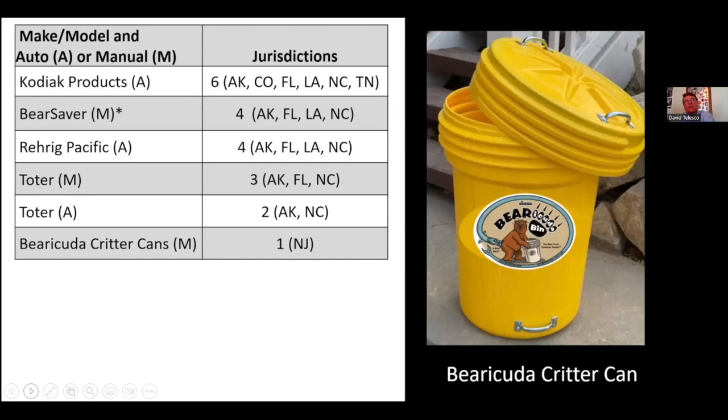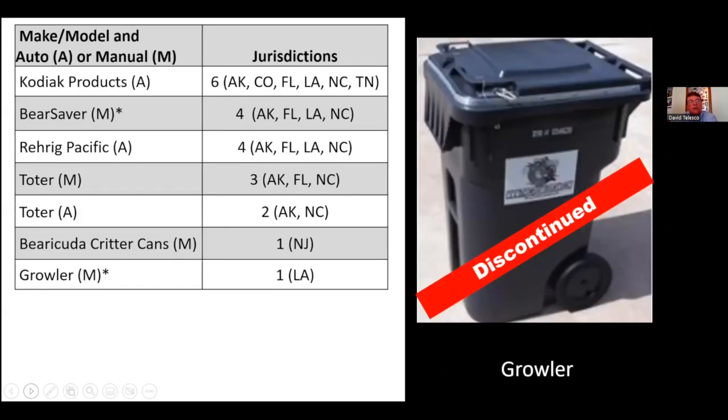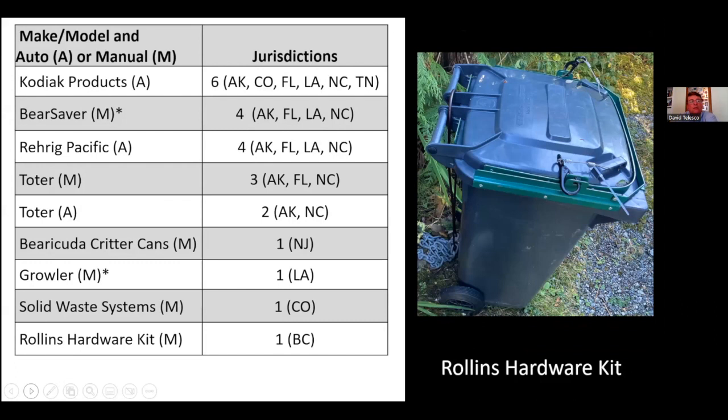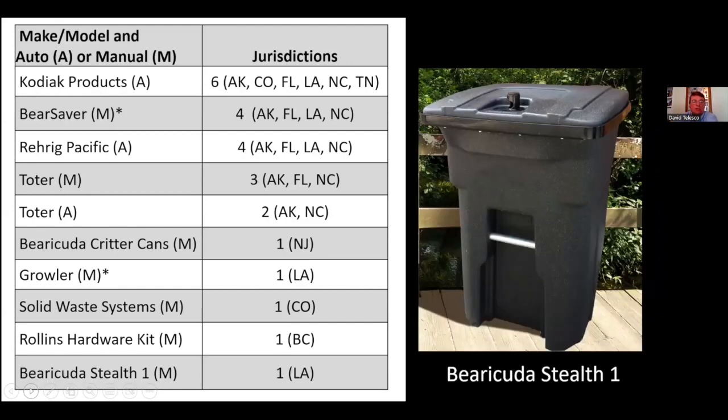The remaining cans are in only one jurisdiction each. The Barracuda Critter Can — a manual screw-top — is in New Jersey. The Growler, which is manual, is in Louisiana and has been discontinued. Solid Waste Systems is in Colorado and is manual. The Rollins Hardware Kit is a regular polycart with metal rims on the body and lid that clip together to add rigidity, making a normal can bear-resistant — that's in British Columbia. Finally, the Barracuda Stealth 1 manual is in Louisiana, and it looks very similar to the Toter manual.